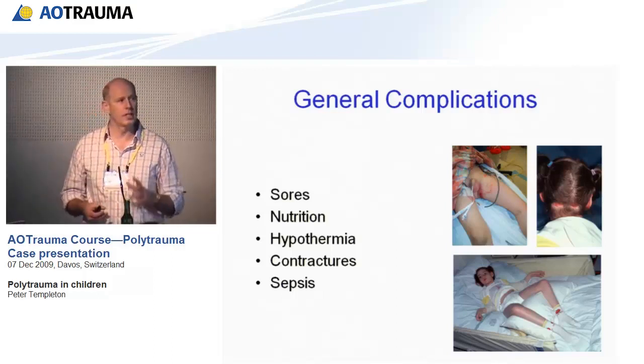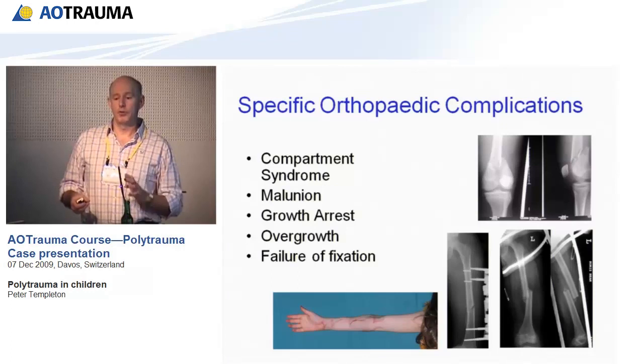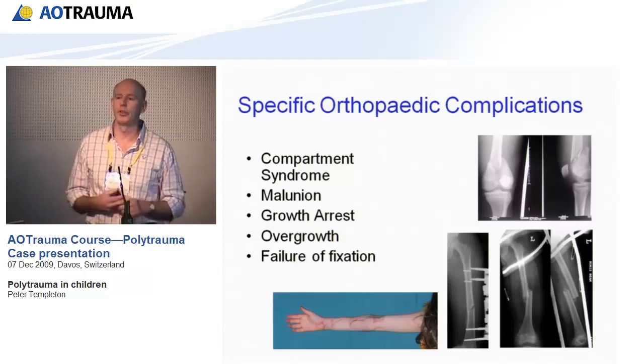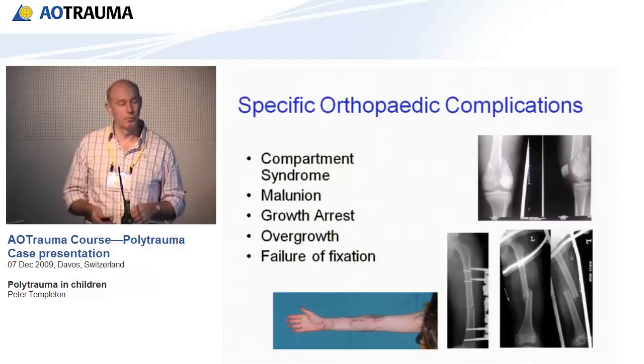Specific complications to actively look for: compartment syndrome occurs, and in severely injured children who can't speak, are ventilated or unconscious, you need to actively look for it. A supracondylar fracture fixed nicely is worthless if the child develops a Volkmann's ischaemic contracture. Malunion can occur, particularly shortening in children treated in traction. Growth arrest can occur if growth plate injuries have happened. Overgrowth in children under eight can be up to a centimetre, or as much as three centimetres. Failure of fixation can occur in both children and adults.